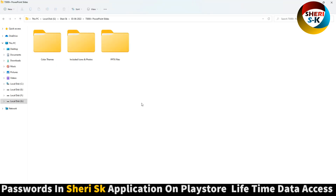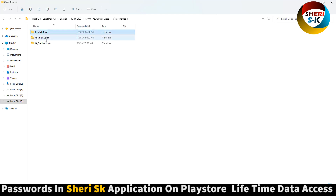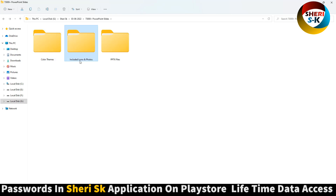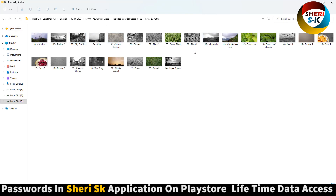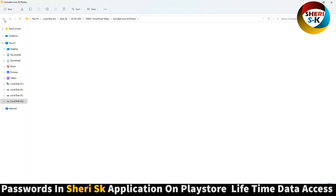Here are the color themes: multi-color, single color, and gradient color. Next are the included icons and photos — font icons and photos. Next are the PPTX files for PowerPoint.